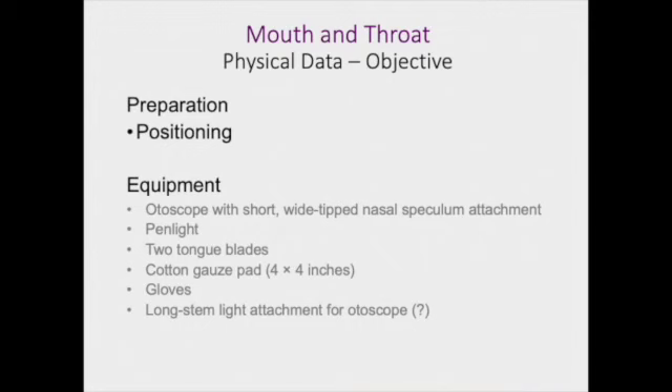Now we're moving on to the objective. When you are preparing your patient, make sure you get them in good position. You want them to be sitting and you might have to tilt their head back at times during this assessment. If you have an otoscope available, you can put the short wide-tipped nasal speculum attachment on it, or you can just use your penlight. You may need tongue blades, cotton gauze pads, and gloves if you need to palpate anything inside the mouth — only if there is a lesion, mass, or something abnormal. In some cases, you might also need a long stem light attachment for the otoscope.